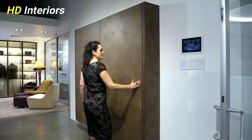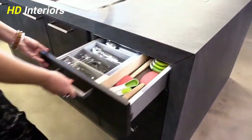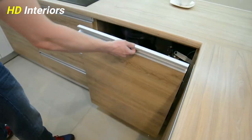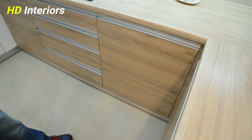Top modern kitchen cabinets organization ideas. Amazing modern kitchen designs 2023 — just keep watching.